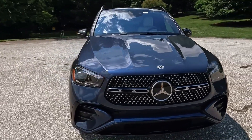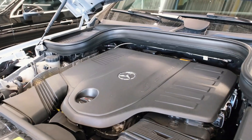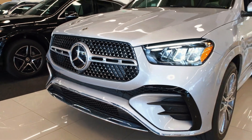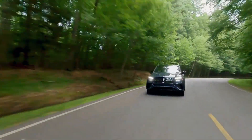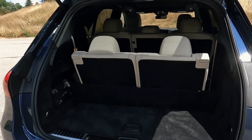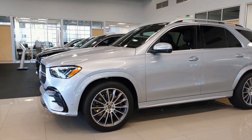The GLE 350 models are powered by a 255-horsepower turbocharged four-cylinder engine, available with either rear-wheel drive or all-wheel drive, referred to as 4MATIC by Mercedes, coupled with a nine-speed automatic transmission. Stepping up to the GLE 450 brings standard all-wheel drive and a more robust powertrain, delivering 362 horsepower from a turbocharged inline-six engine.